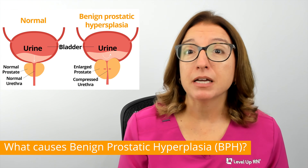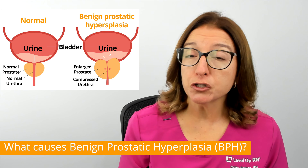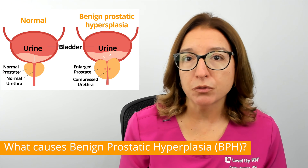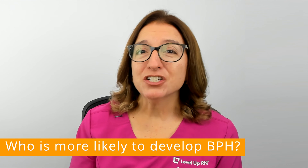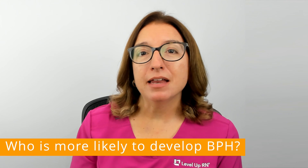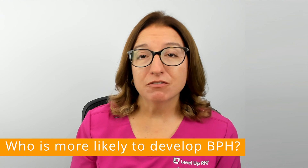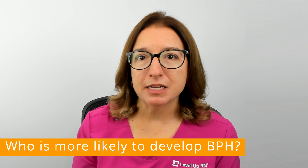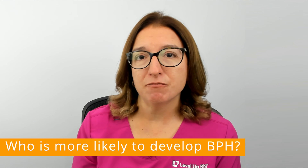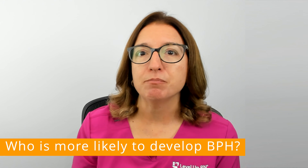When the prostate gland becomes enlarged, it can push against the bladder and the urethra, causing issues with urination. BPH is extremely common in men over the age of 50. In fact, 50% of men between the ages of 51 and 60 have BPH, and 90% of men over the age of 80 have BPH.